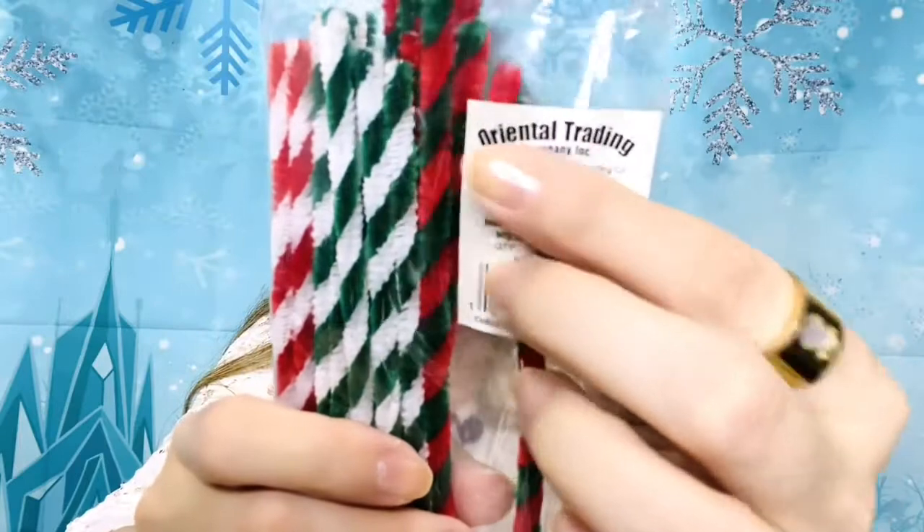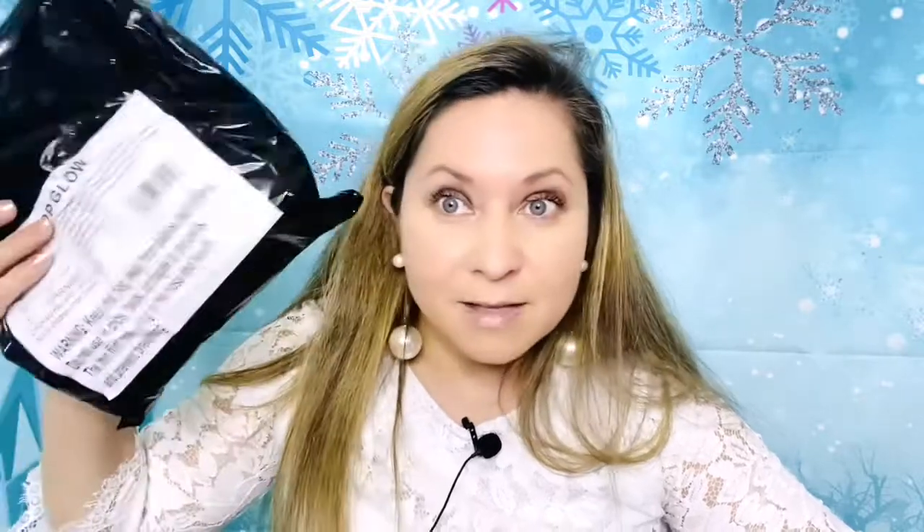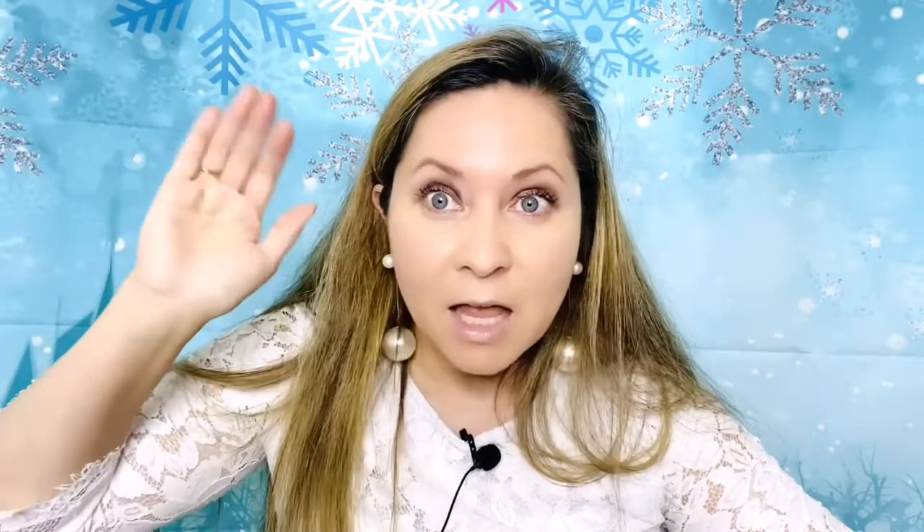That's it from Oriental Trading. I have more stuff from Dollar General but that'll be a different video. Check out orientaltrading.com — cheap stuff for any party you're looking for. I used to order from them all the time years ago and it's great to revisit. These things are fun — talk to you soon, bye!